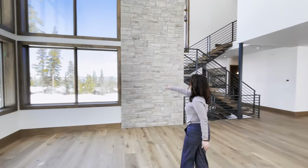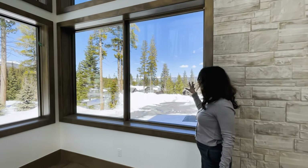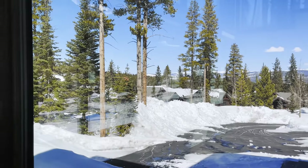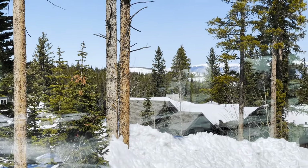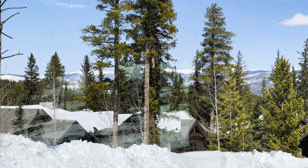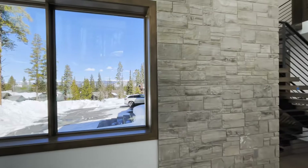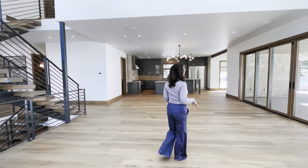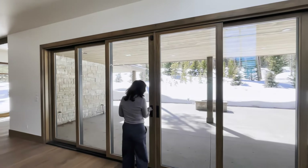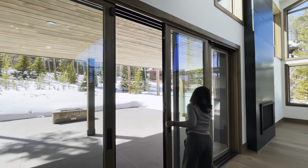Before we go any further, let's turn around and look through this window. You're looking at — I think that's Ptarmigan over in Silverthorne — that's a big distance away. It's really a beautiful view. Now, before we go to the kitchen, I wanted to show you this huge patio. You've got the nano doors here so you can open this up.